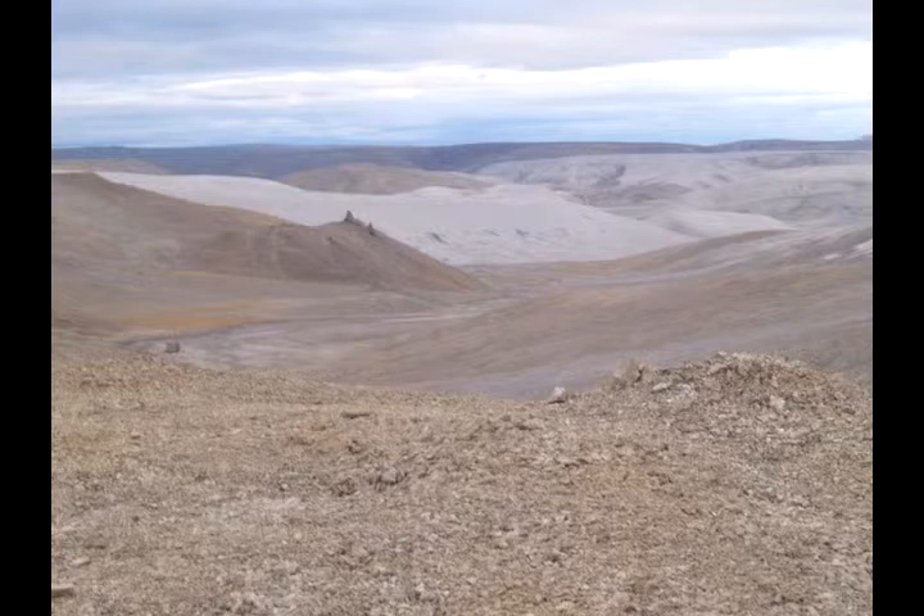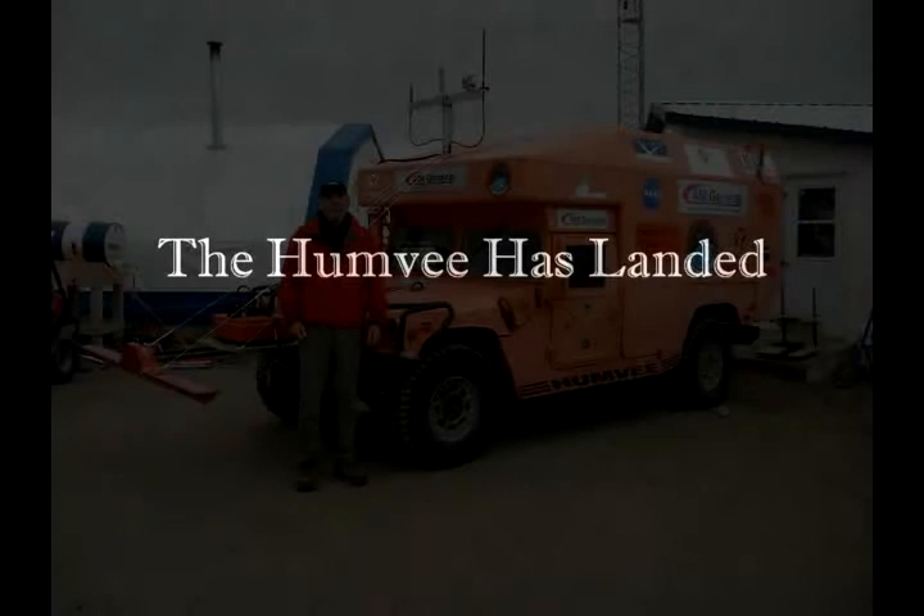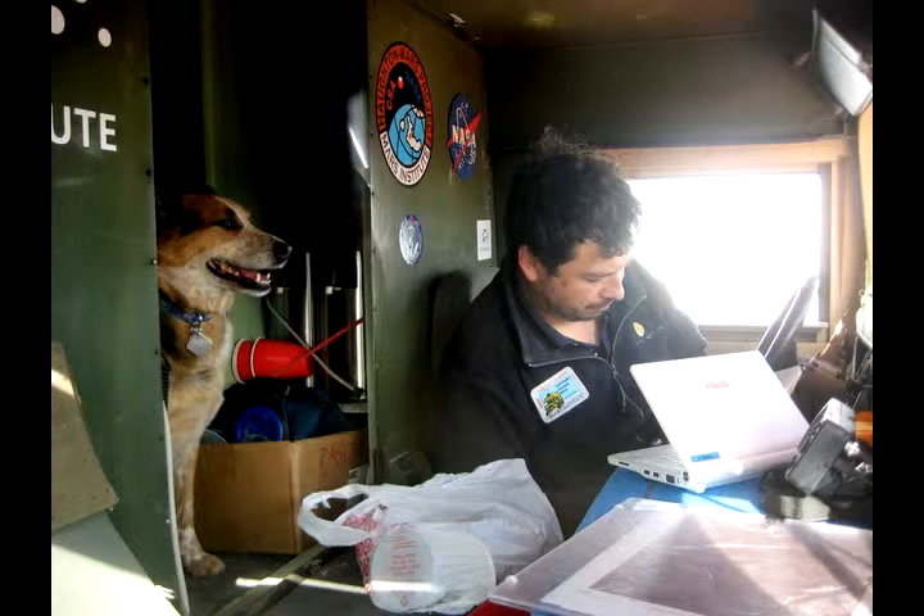Helper's job was to imagine he was an astronaut visiting the moon for the first time, trying to learn as much as he could about the geology. To simulate a lunar rover, the team drove a customized Humvee. The driver was Pascal Lee, who you can see here with his dog, Ping Pong.